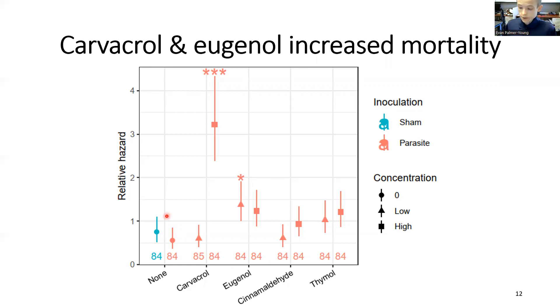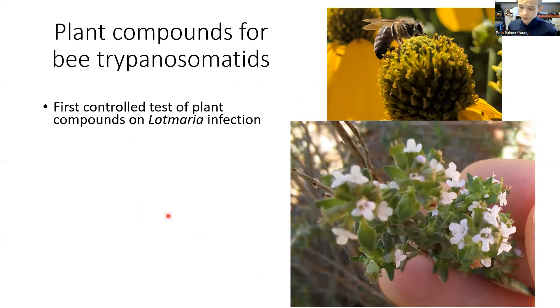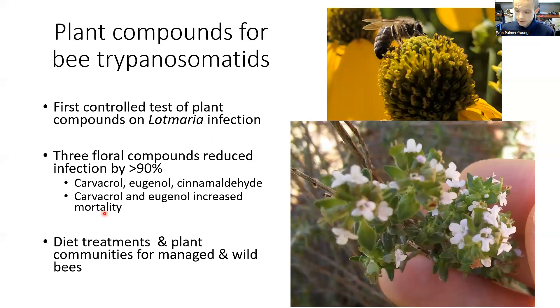It's possible that intermediate chemical concentrations would be better tolerated by bees, but still have strong effects on parasites. To our knowledge, this was the first controlled test of phytochemicals for treatment of trypanosomatid infection in honeybees. We found that three of the four compounds tested — carvacrol, eugenol, and cinnamaldehyde — reduced infection intensity by over 90%, highlighting the utility of the cell culture system for identification of inhibitory compounds. However, two of these compounds also increased bee mortality, underlining the importance of follow-up testing to identify possible off-target effects on hosts. These experiments provide the first guidance in design of phytochemical-based treatments and plant communities to ameliorate infection with emerging Lotmaria parasites in managed and wild bees.